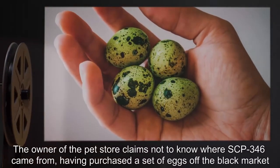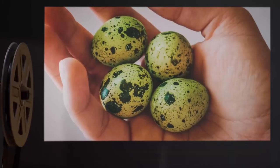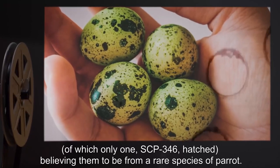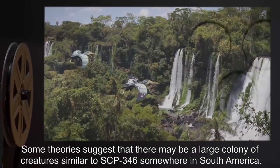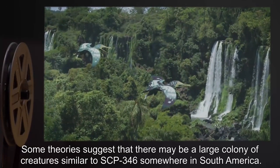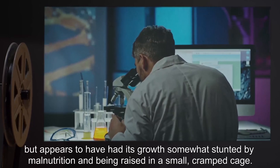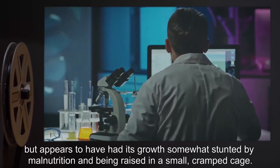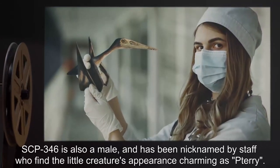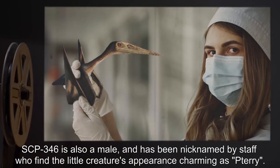The owner of the pet store claims not to know where SCP-346 came from, having purchased a set of eggs off the black market, of which only one — SCP-346 — hatched. Believing them to be from a rare species of parrot. Testing has revealed that SCP-346 is an adult, but appears to have had its growth somewhat stunted by malnutrition and being raised in a small, cramped cage.